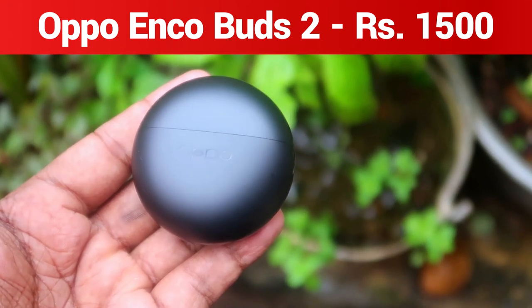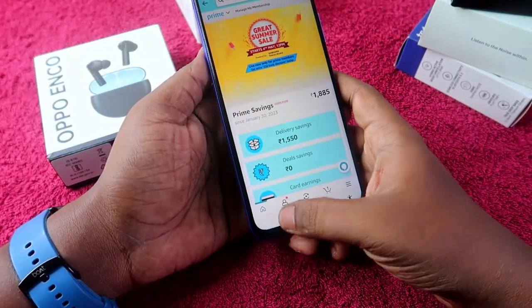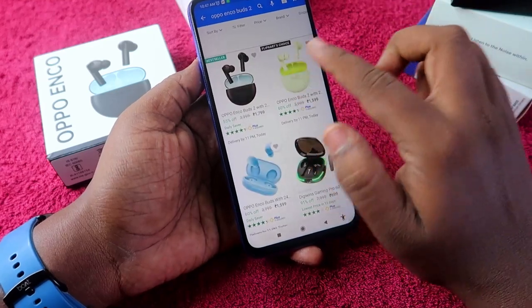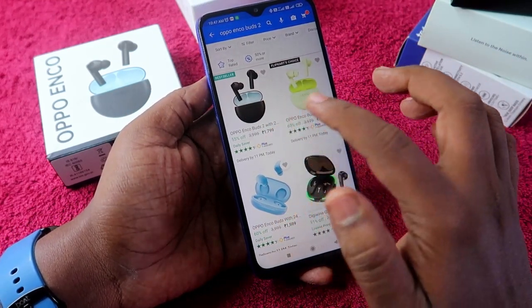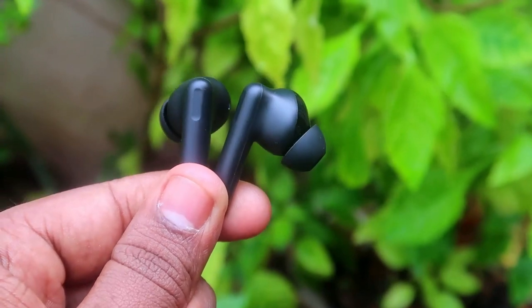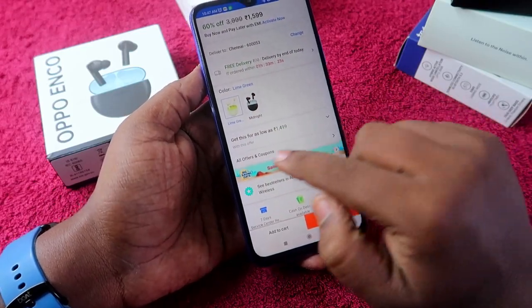The next product is the Oppo Enco Buds 2, currently available on Flipkart. The black color variant is priced at 1800 rupees, but the new green color variant is priced at 1600 rupees.